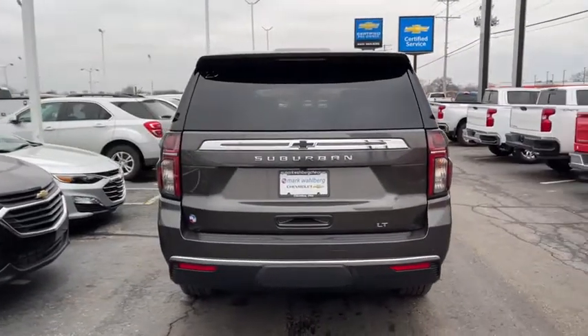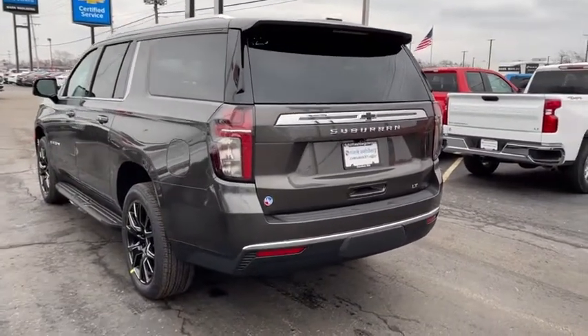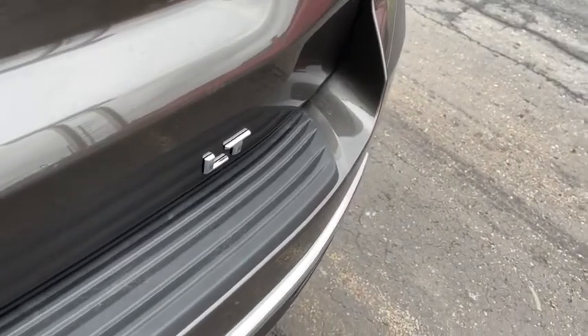Additional features include floor mats, universal garage door opener, electronic stability control, heated front driver and passenger seats, trip computer, compass, security system, rear window defroster, power windows, and center console.